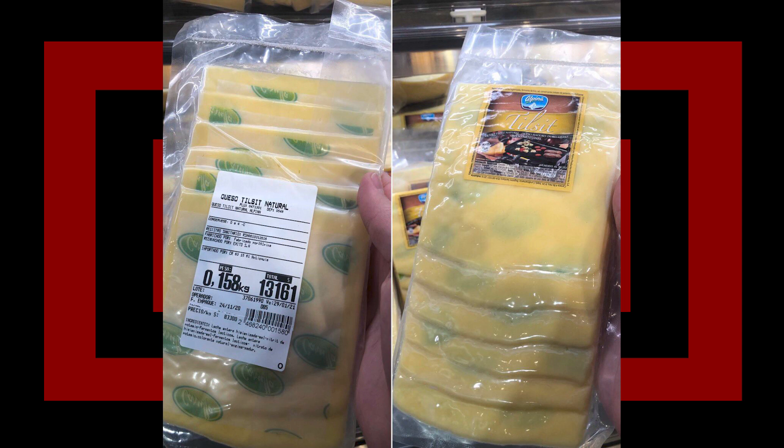Why would you do this? It doesn't even look like — what is that? It's in Spanish. Calisto? Alpinia? I don't understand. I don't know what that says. It just looks like gross, splotch, sad spots that you don't want on your cheese.